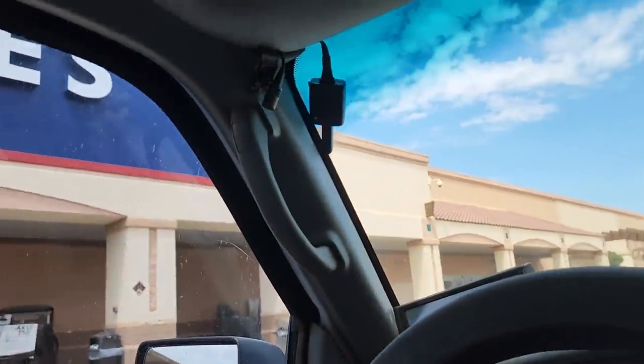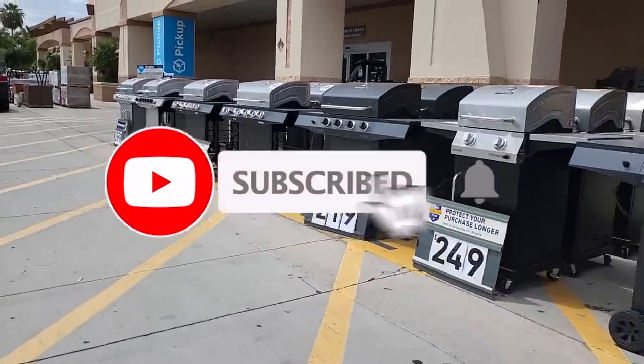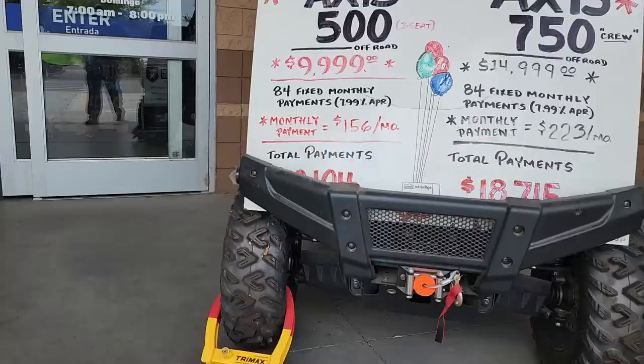Welcome back to another video. We got some more deals going on. Don't forget to help this channel by subscribing, hitting the like, and hitting the bell icon so we can buy more tools like this. Make sure to review videos — that's the way YouTube works as a platform.